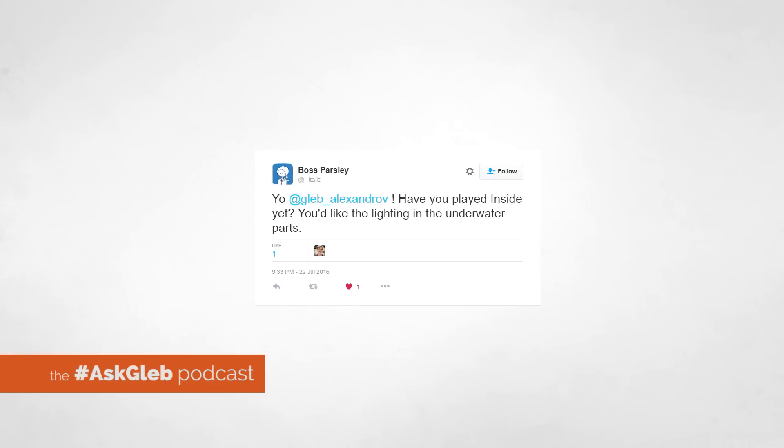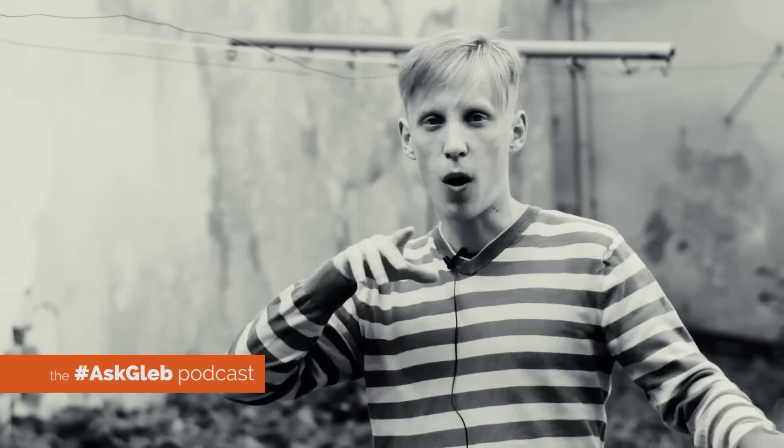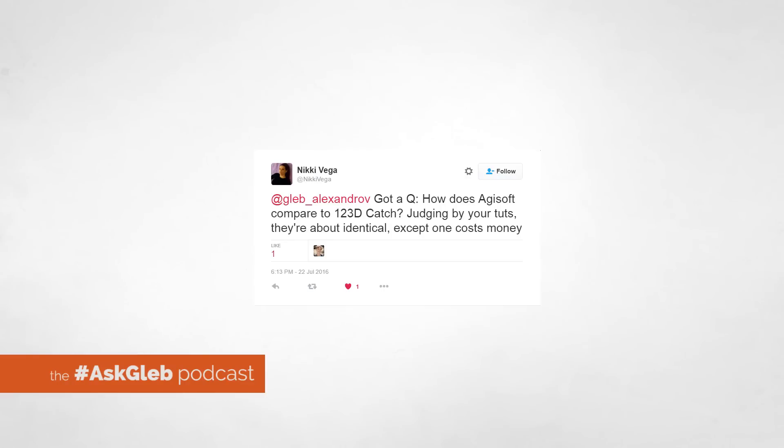Boss Parsley asks: have you ever played Inside yet? I like the lighting. Yeah, I like the lighting in this game too. And I love this game. It is insanely crazy good. The art direction in this game is so minimalist with the crazy smart use of lighting. I'd recommend everybody: play this game. Play this freaking game. It's so cool graphics-wise and also as an existential experience. And it has giant monsters made of flesh and composed of different body parts. It's very cool.